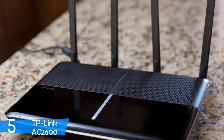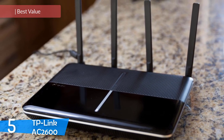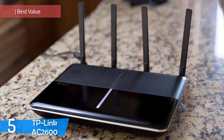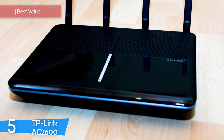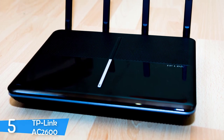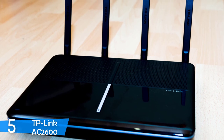At number 5, it's the TP-Link AC2600. The TP-Link AC2600 is a reliable Wi-Fi router that packs the latest security features and technologies with the intention to be as user friendly as possible, while also ensuring you don't deal with dead zones.